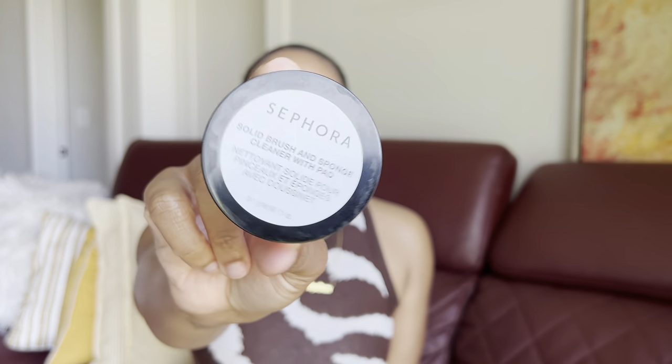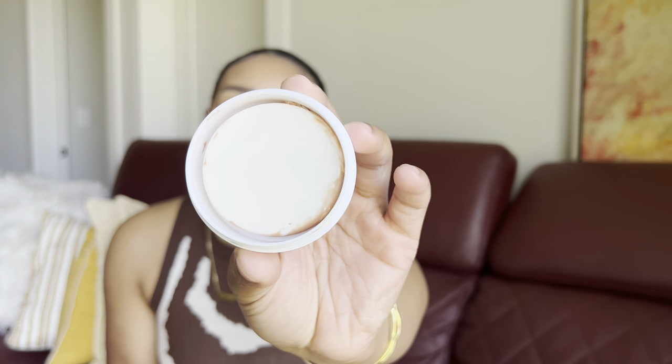Next is the Sephora Collection cleansing balm for makeup brushes and sponges. I have repurchased this time and time again. I wish it were a little bigger, but it's so easy to use. All you do is wet it, dip your sponge or brush in, swirl it around, and rub it on a mat — it gets super clean. I used to use Dr. Bronner's Castile soap but that took forever to rinse out. This is one and done. Highly recommend, and it's 30% off.